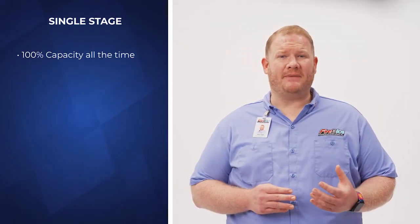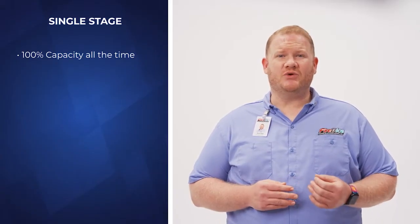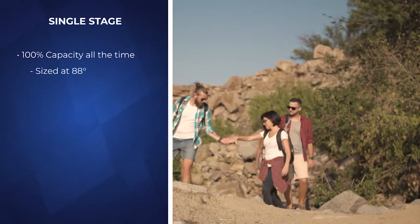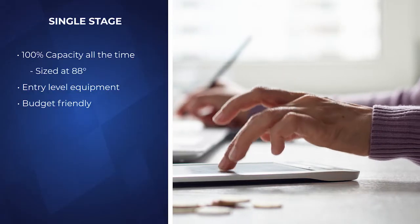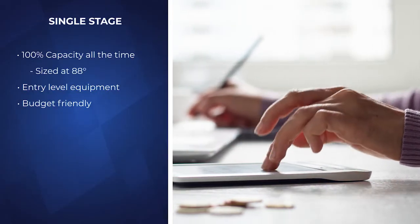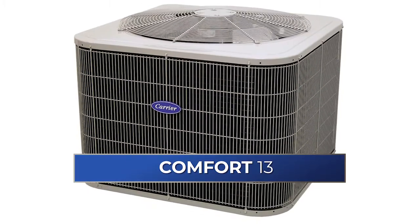A single stage air conditioner operates at 100% capacity all the time or is off entirely. When we size air conditioners in the central Ohio region, we size them for when it's approximately 88 degrees outside, which is when they need to be at 100% capacity. Single stage ACs are entry level equipment, often best for budget-conscious homeowners. They'll do the job but won't offer the highest levels of cooling efficiency and comfort. If you have rooms with inconsistent temperatures, a single stage unit may not be the best choice. Examples include the Performance 16 and Comfort 13 by Carrier.